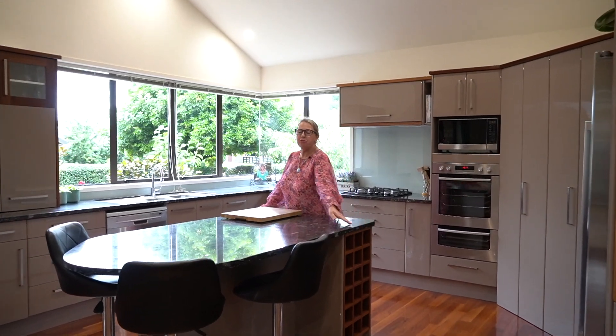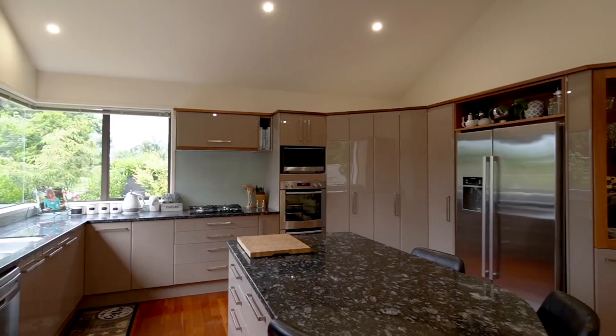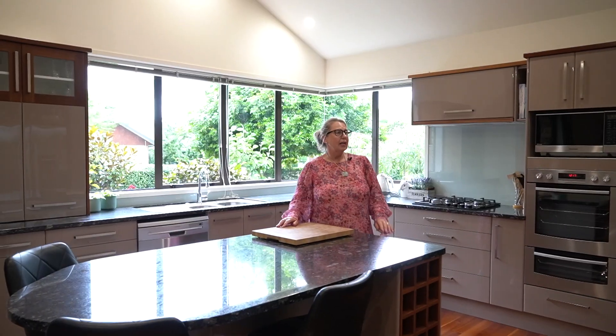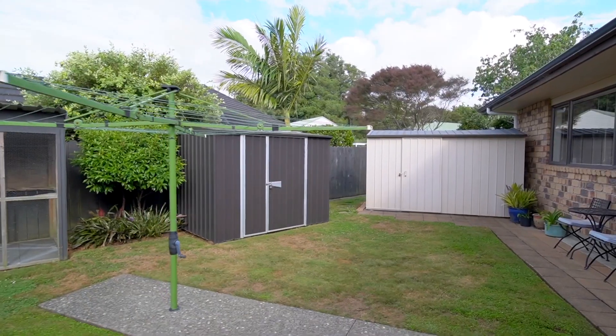Fabulous isn't it? Big beautiful bench tops, double sink, double oven, lovely deep pantry. We've got the double fridge built by Carlisle Kitchens, which is Franklin's renowned top-end kitchen designers. The biggest thing about this home is it's got beautiful timber floors, high ceilings and so many features along with it.